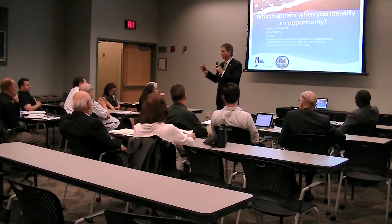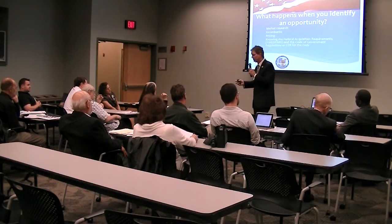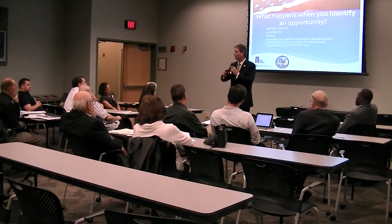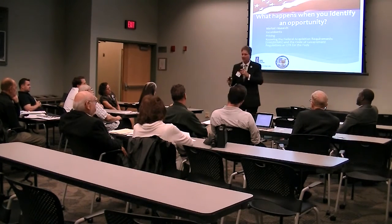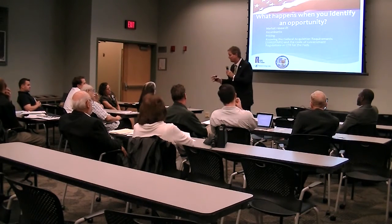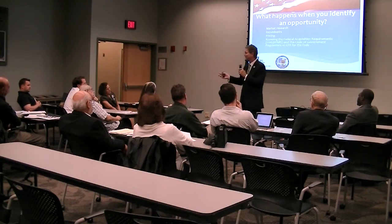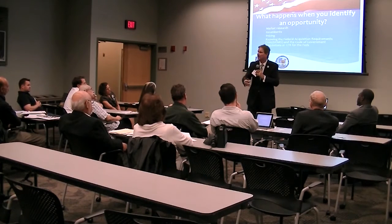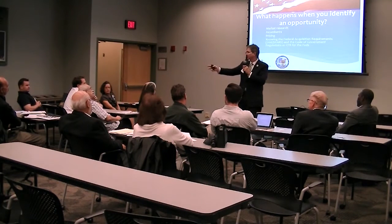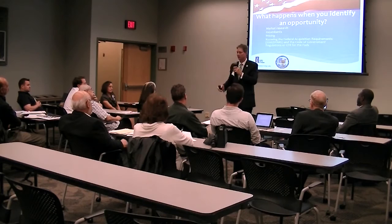Every agency we work with that is a prevailing wage or union organization will demand proper compliance. We have a whole other seminar we teach on that, but just understand: if it's prevailing wage, you can't get around it — you must pay prevailing wage. If it's a union job, there are some options. There's a PSA and a PLA — those are just labor agreements, basically.